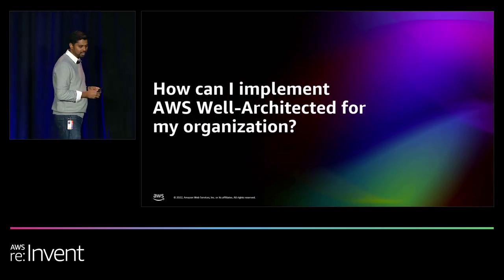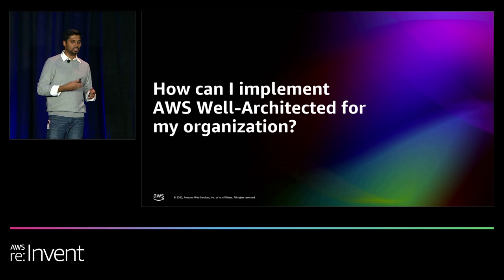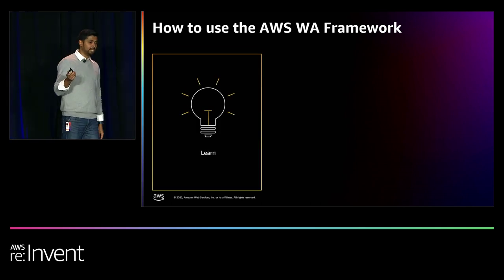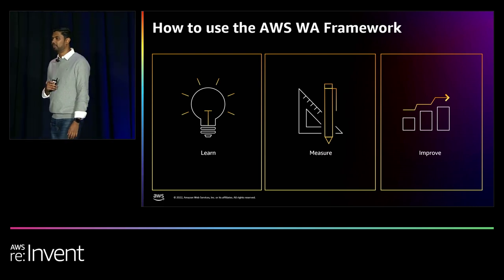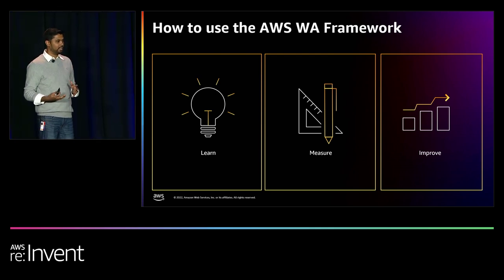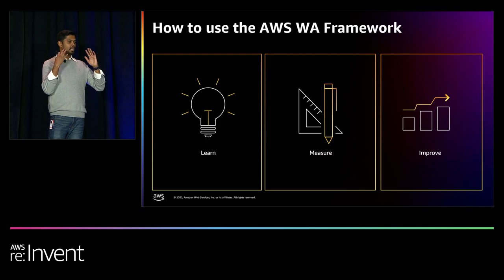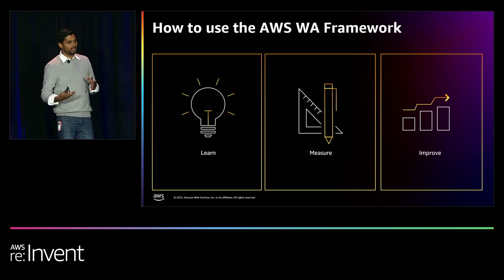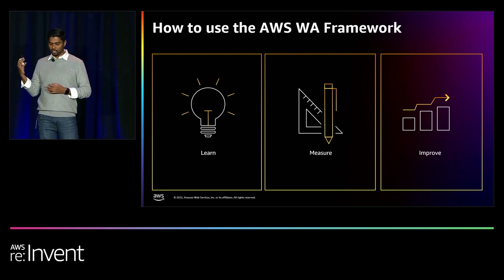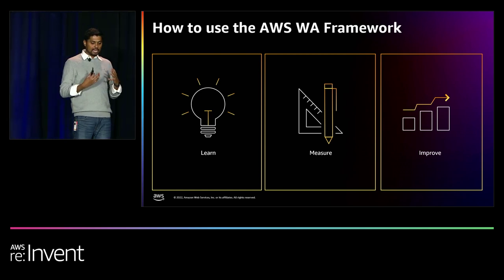How can I implement Well-Architected for my organization? That's a question I get very frequently. There are three aspects to it: learn, measure, and improve. When we talk about learning, you want to learn what Well-Architected is, why it's important, when and why to do the review. These are best practices learned through incidents that AWS has had and through learnings from our customers. We've done this before, we've failed, we've learned, and we've now provided guidance. The outage back in 2012 was what prompted this — how did some of our customers not get impacted by an outage? So the key thing is to learn and teach your teams about that.